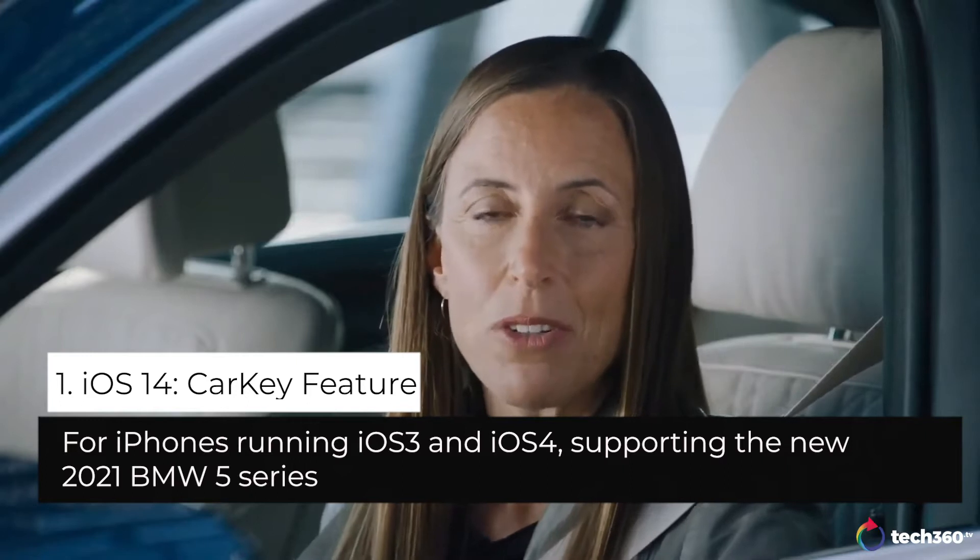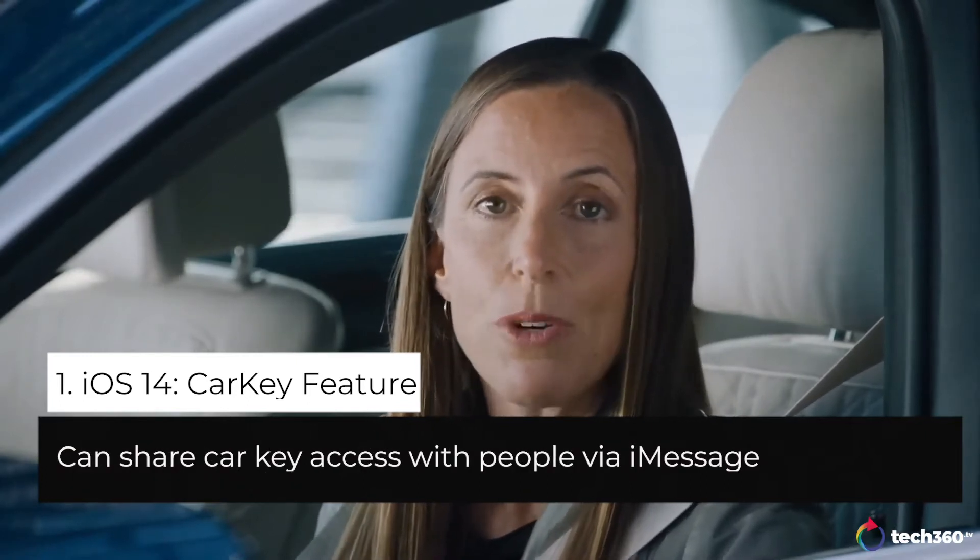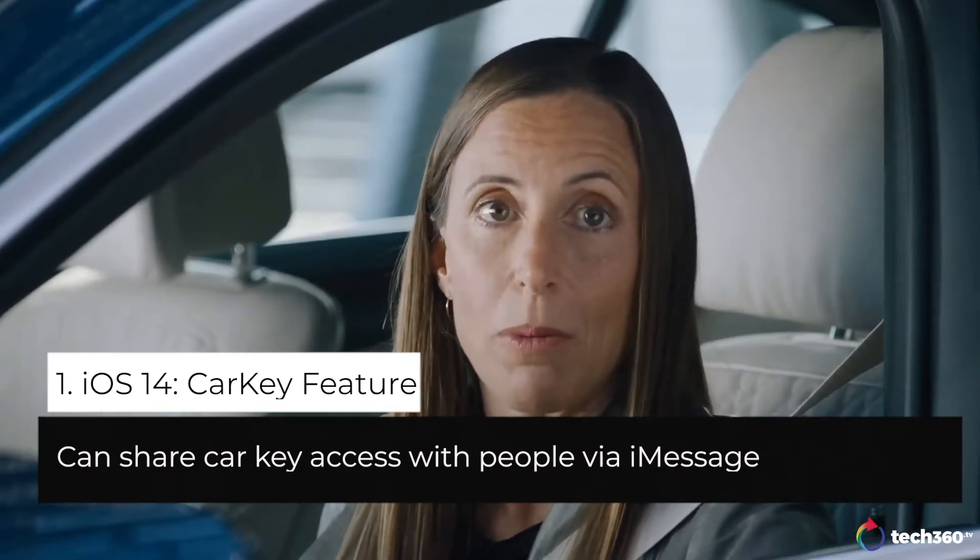It uses NFC, and you just tap to unlock. They're even easier to share than a physical key. Copies don't involve trips to the dealership, and you can share from wherever you are with iMessage.